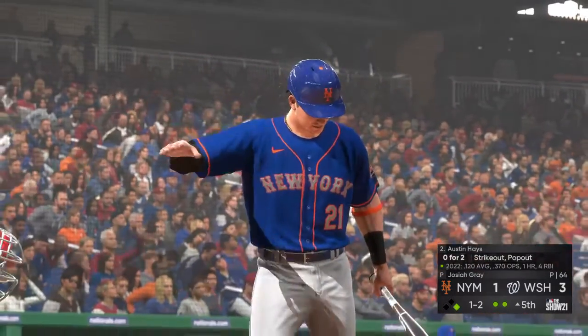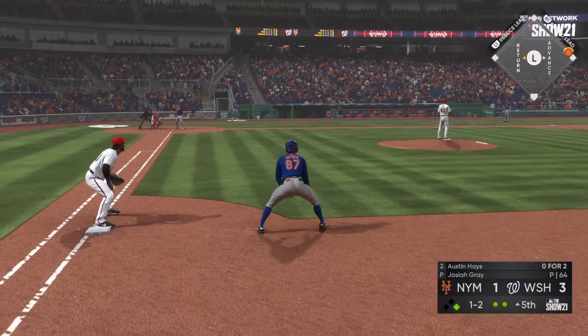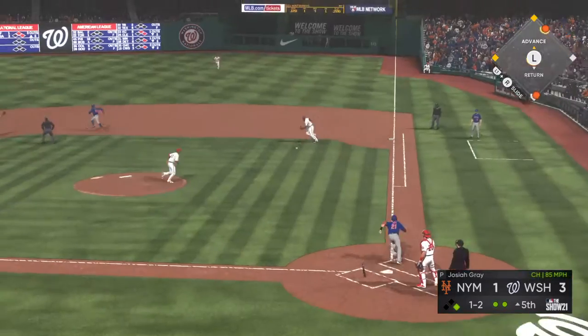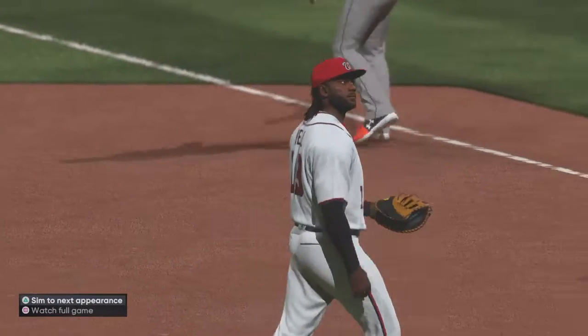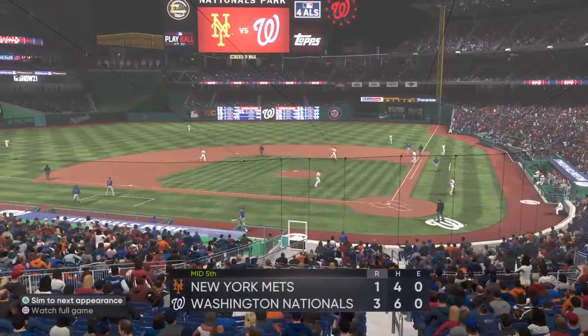Next to hit is Austin Hayes — no hits in two trips to the plate for him in the ballgame. Runner on second. Weak roller to the right side — they go hard, throw in time, and the side is retired. Mets strand one; the score holds — it's three to one.